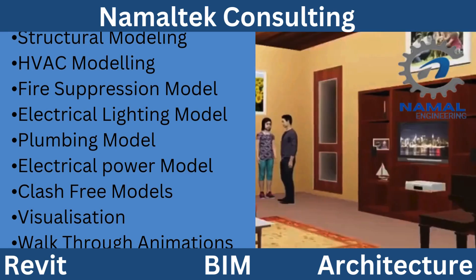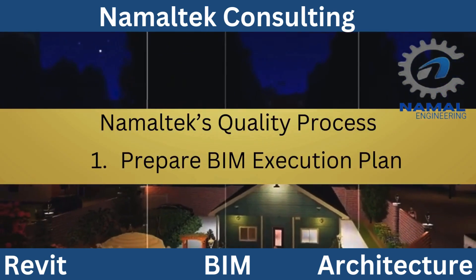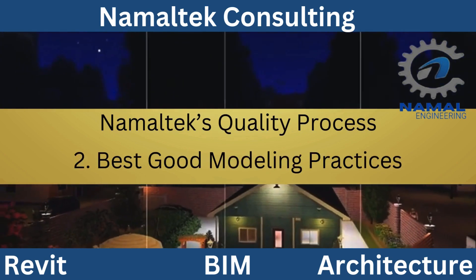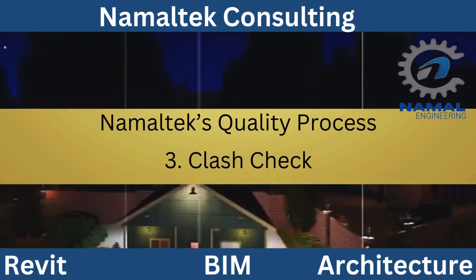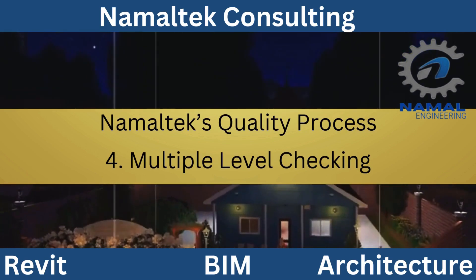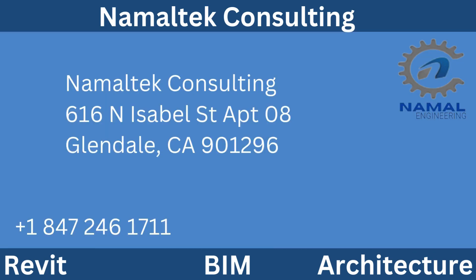Contact us today to learn more about how our CAD services can transform your architectural and design needs. Thank you for watching, and we look forward to partnering with you soon.